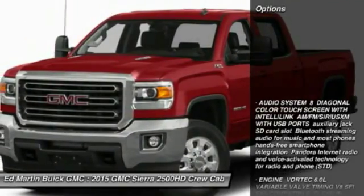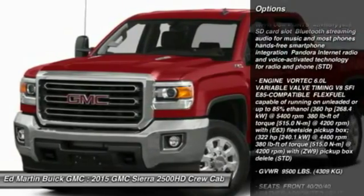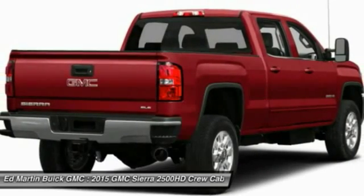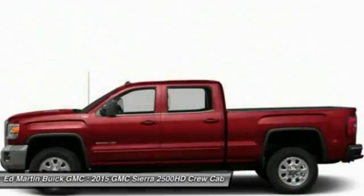Here are some of this vehicle's great options: tow hitch, power passenger seat, anti-lock braking system, adjustable steering wheel, aluminum wheels, 4-wheel disc brakes, 4-wheel drive, cruise control, AM/FM stereo radio, and MP3 player.